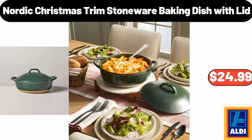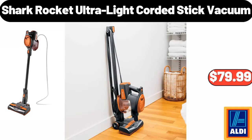Nordic Christmas Trim Stoneware Baking Dish With Lid, $16.99. Shark Rocket Ultralight Corded Stick Vacuum, $79.99.